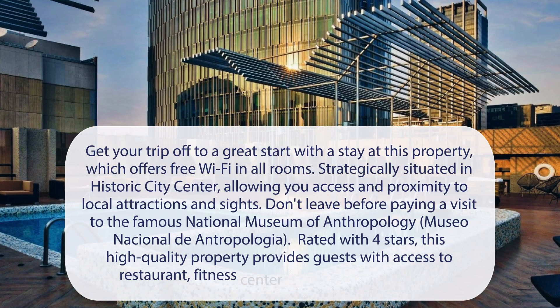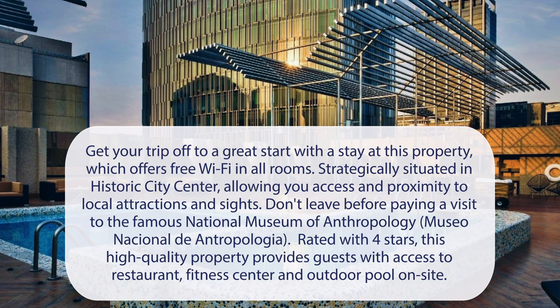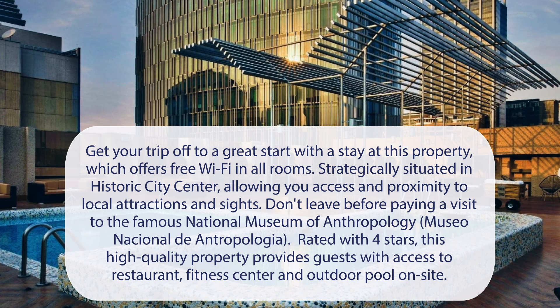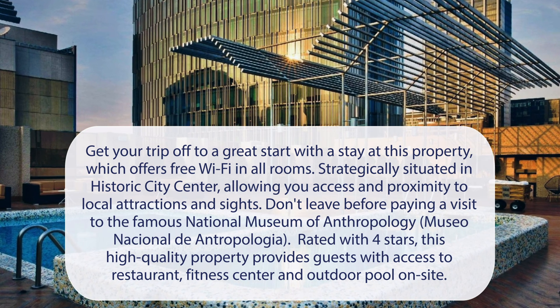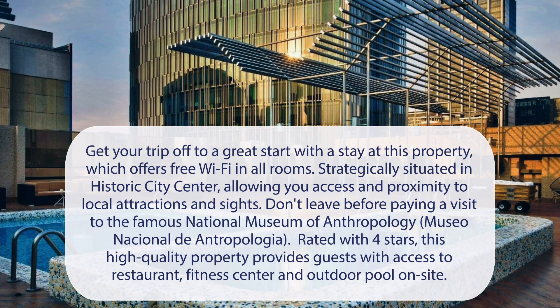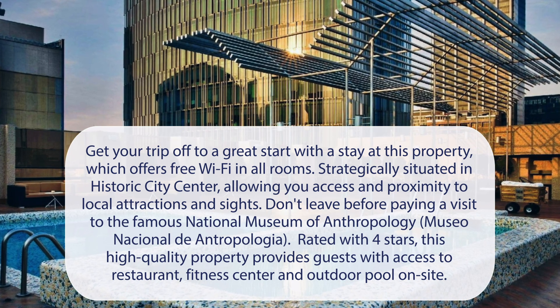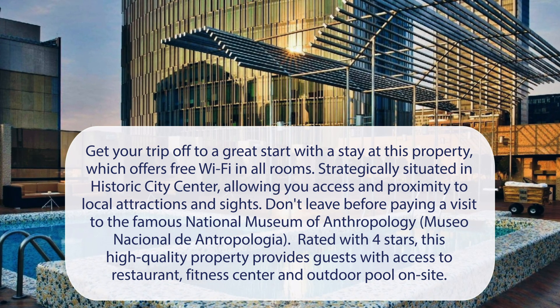At Galeria Plaza Reforma, get your trip off to a great start with a stay at this property, which offers free Wi-Fi in all rooms. Strategically situated in the historic city center, allowing you access and proximity to local attractions and sites. Don't leave before paying a visit to the famous National Museum of Anthropology. Rated with four stars, this high-quality property provides guests with access to a restaurant, fitness center, and outdoor pool on-site.